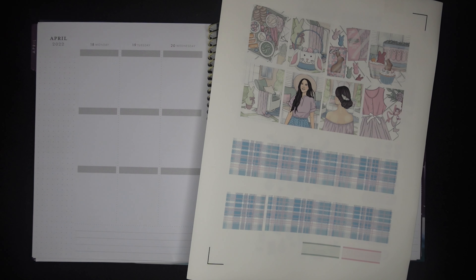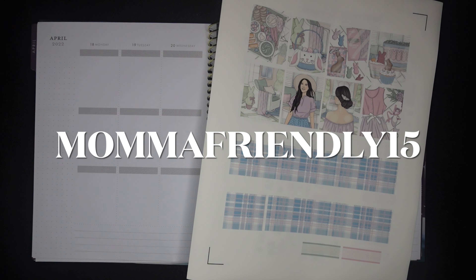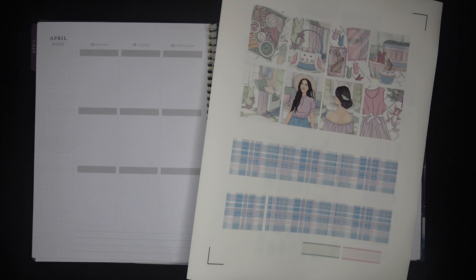Since we're all still hopefully in that spring celebration type vibe. This kit is called Peeps, it's from Beautiful Planning. I have a code for you guys — MAMAFRIENDLY15 — that gets you 15% off everything in the shop. This is one of the newer kits, it is so stinking cute. Lots of pastels but leaning more towards blues and purples, some cooler colors, which I really love, but with just enough browns, reds, and pinks to warm everything up. It's just very well balanced and the art is super cute.